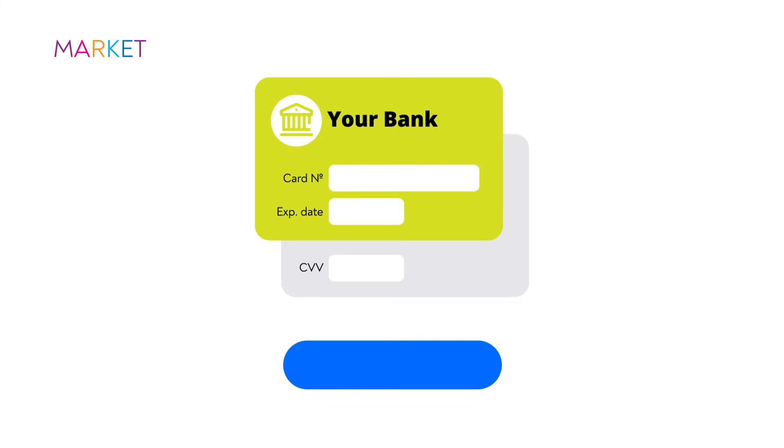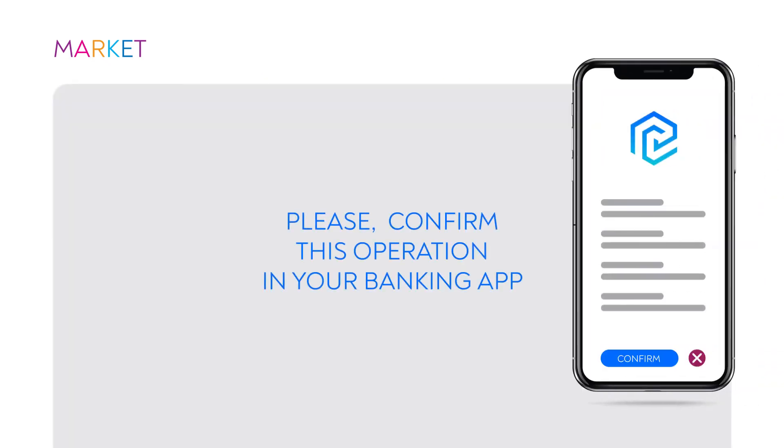Then enter your card details. If you already use a banking app with Pay Confirm on board, you will receive a notification there. You just need to check the purchase details and press confirm.